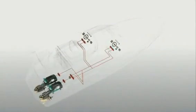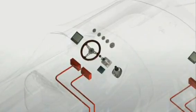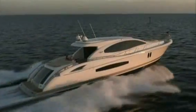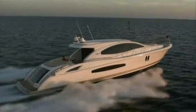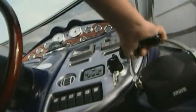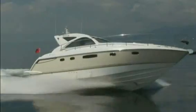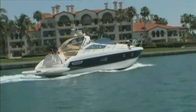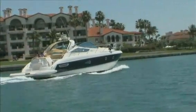Volvo Penta controls the whole process and has developed the entire package, from helm to props. Because we have control over the whole package, we don't have to compromise anything. What you as a boater will get is amazing acceleration, speed, and response. You're also going to see minimized fuel consumption and very low emission levels.